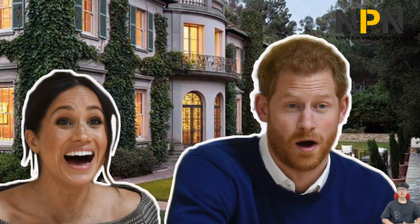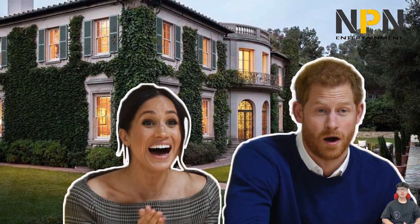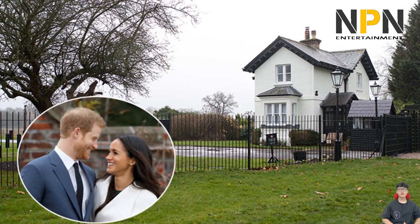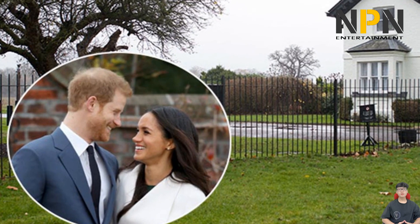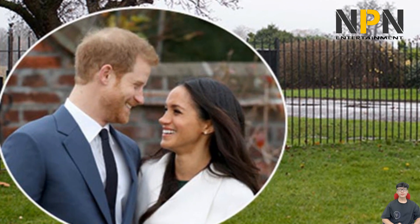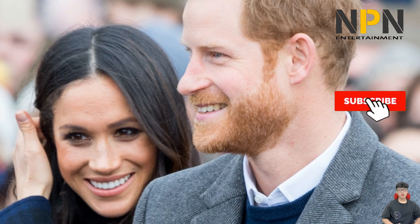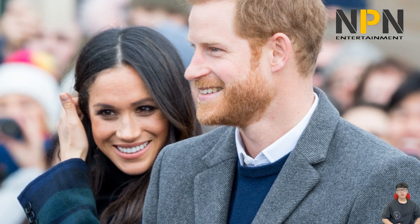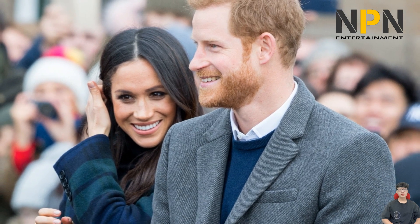Meghan and Harry's home Frogmore Cottage is a haven for baby Archie. The Duke and Duchess of Sussex were gifted the property from the Queen. Prince Harry and Meghan moved into Frogmore Cottage on the Queen's Windsor Estate in April 2019, shortly before their son Archie Harrison Mountbatten-Windsor was born. The Duke and Duchess kept the property as their UK base after their decision to step back from royal duties and move to North America earlier this year.